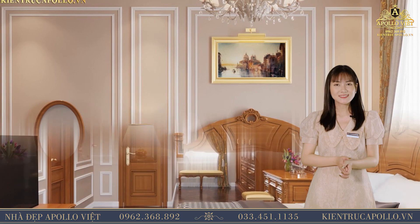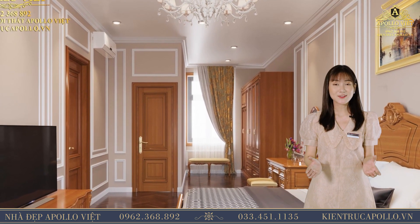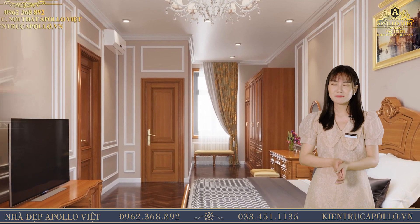Từ màu sắc cho đến bố cục, không gian phòng ngủ toát lên sự yên bình, thoải mái, ấm áp. Sẽ là nơi giúp bạn có những giấc ngủ ngon, xua tan đi mệt mỏi của một ngày dài.